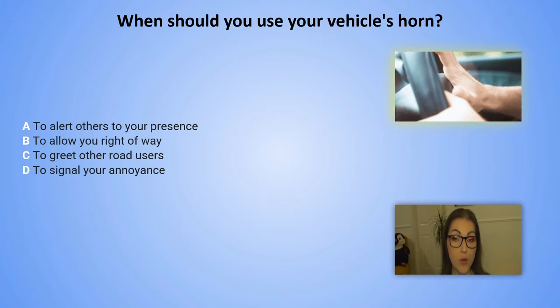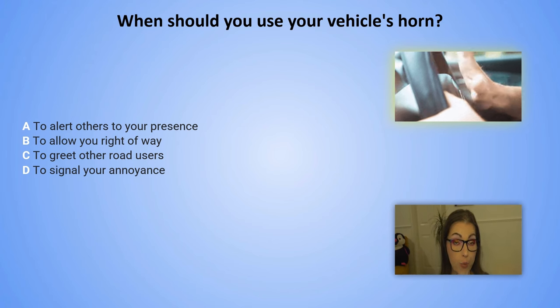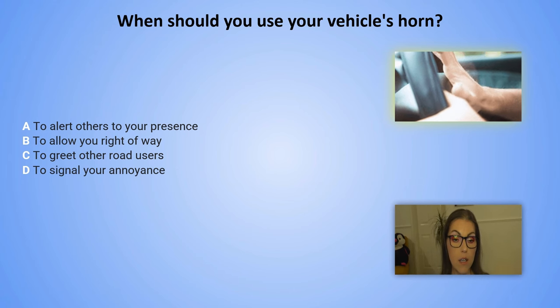When should you use your vehicle's horn? A. To alert others to your presence. B. To allow your right of way. C. To greet other road users. D. To signal your annoyance.